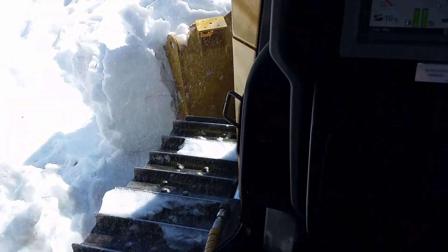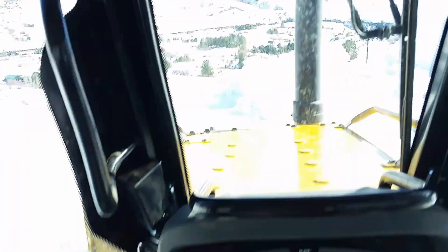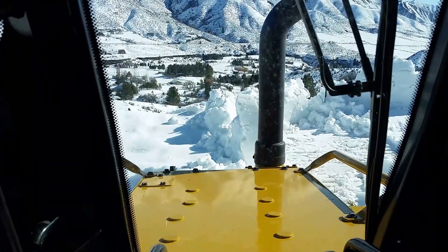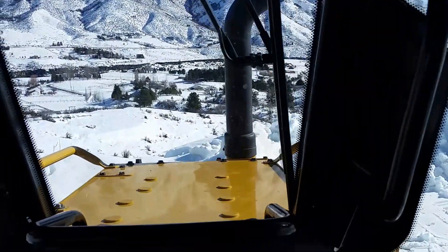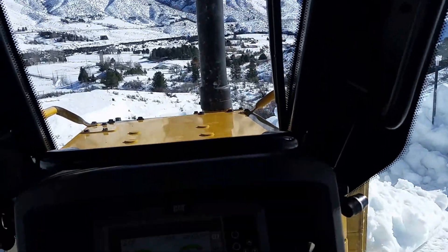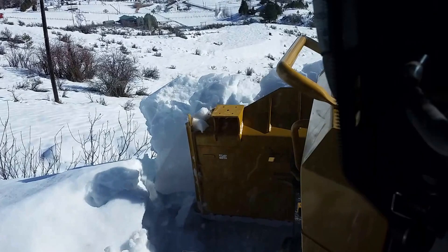I've got the AC running because it's so toasty in here. Don't want to drive off the cliff.